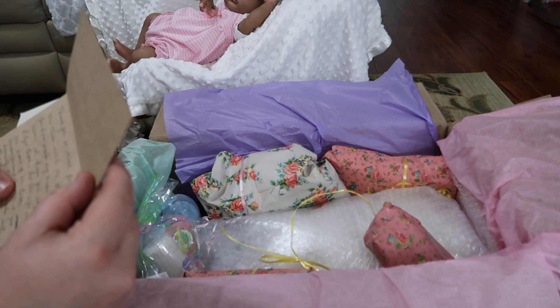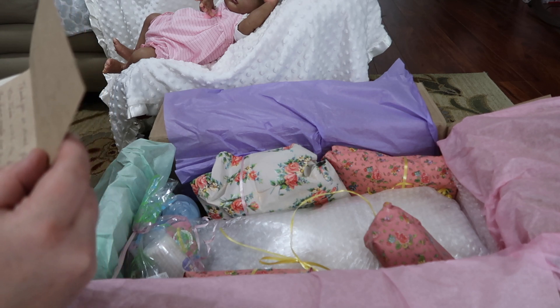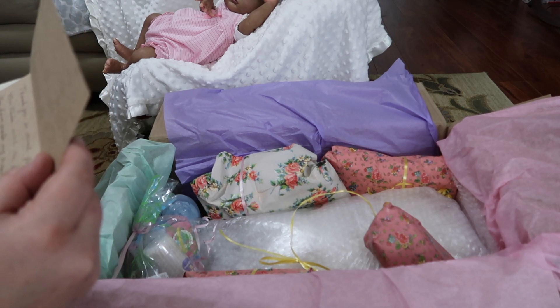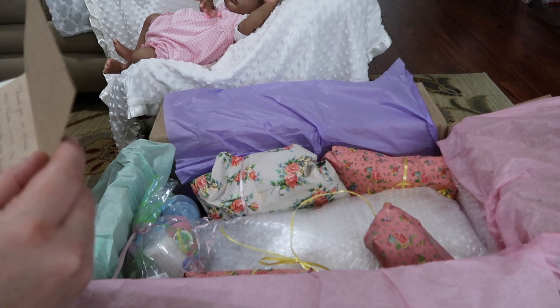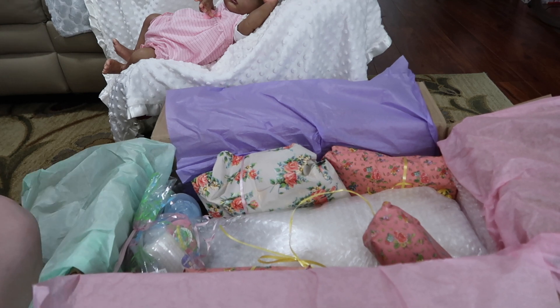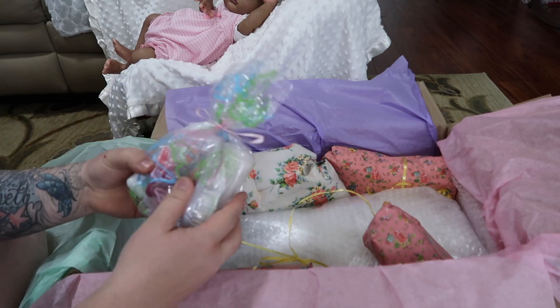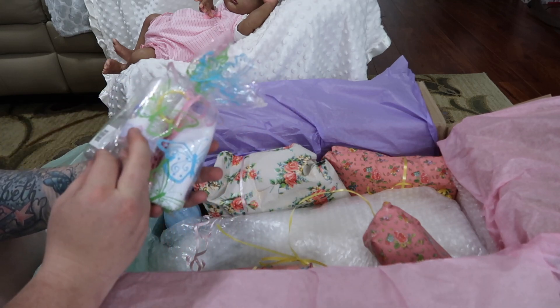I think her name's Alyssa Beth. All the info is in the back of her birth announcement and came directly from the artist. Everything is so nicely packaged and wrapped. Oh wow, there's a lot of things in here.